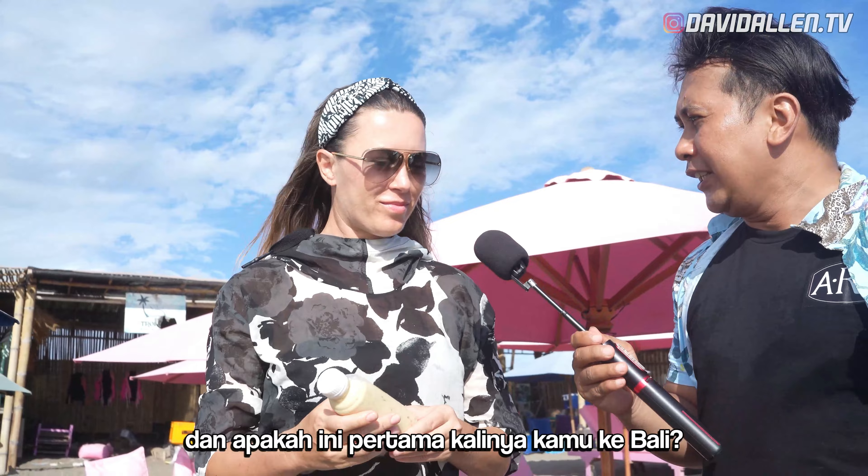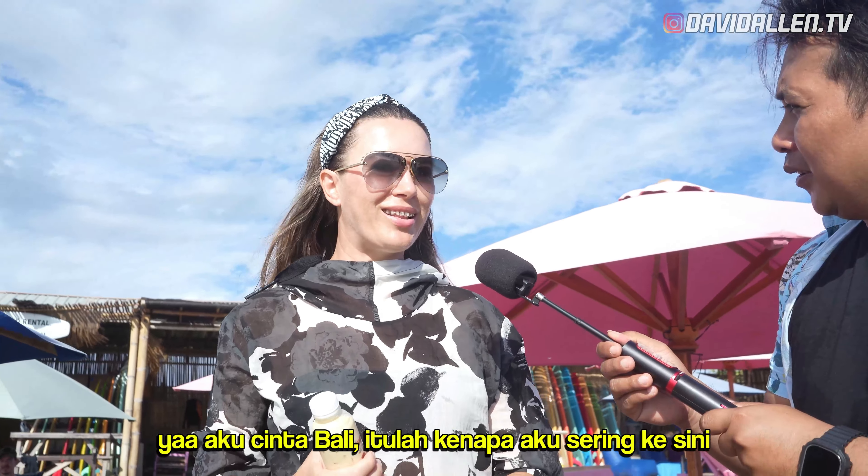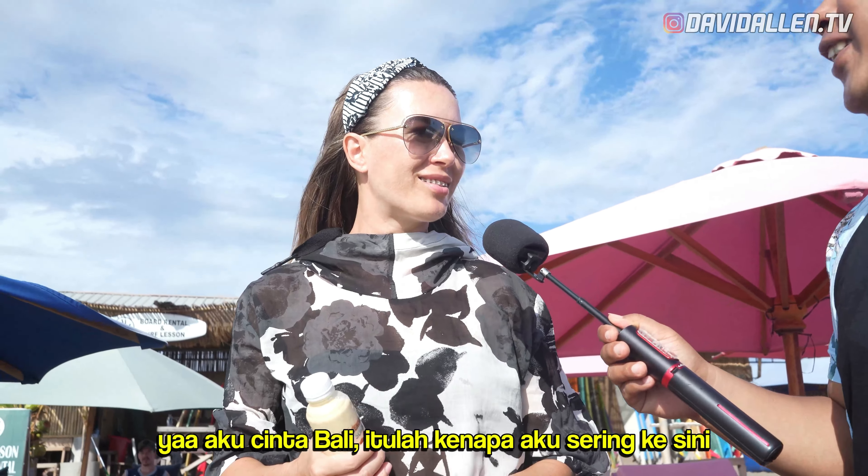Is this your first time to Bali? Nine times? Yeah, I love Bali. That's why I'm here so many times.